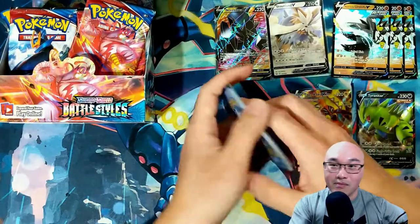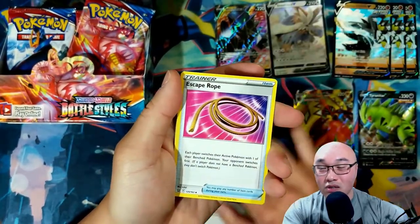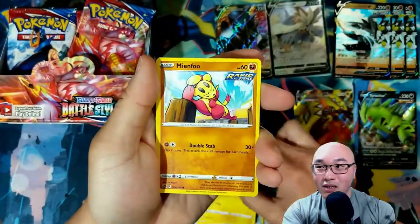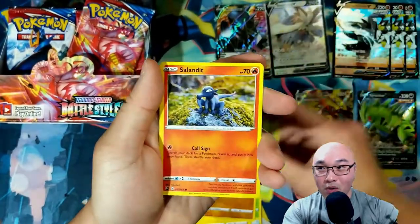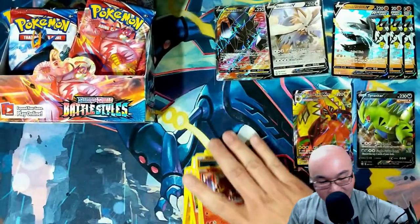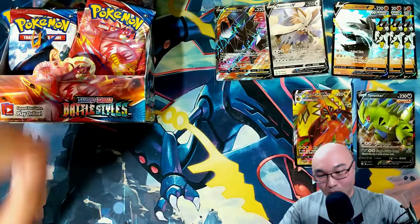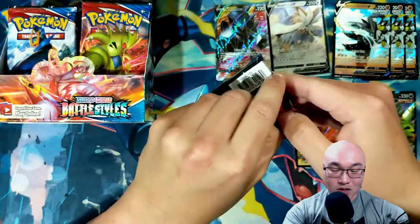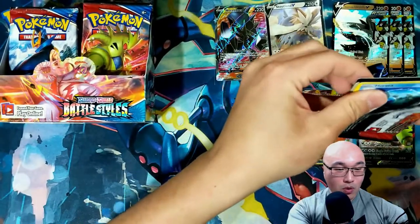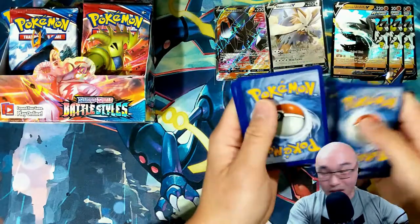One, two, three, four — let's keep the ball rolling. Metal Energy, Tower of Waters, Escape Rope, Carnivine, Glameow, Yamper, Mienfoo, Bellsprout, Sandlit — reverse holo Roly-Coly — and a holographic Entei! I love Entei. Entei is definitely one of my favorite legendary Pokémon — I actually love all the legendary dogs from the Johto region. Pokémon Silver and Gold has a special place in my heart.